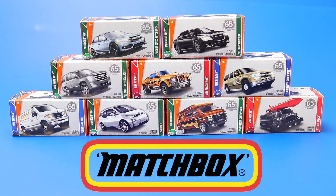What's up Peak Timers? Today we're going to open up and take a closer look at some of the newest Matchbox castings and then we're going to race them down the track.